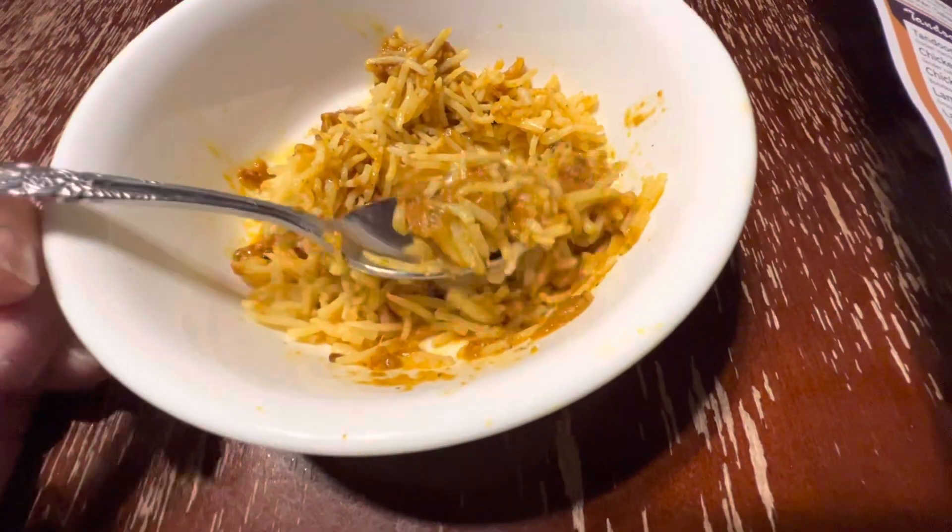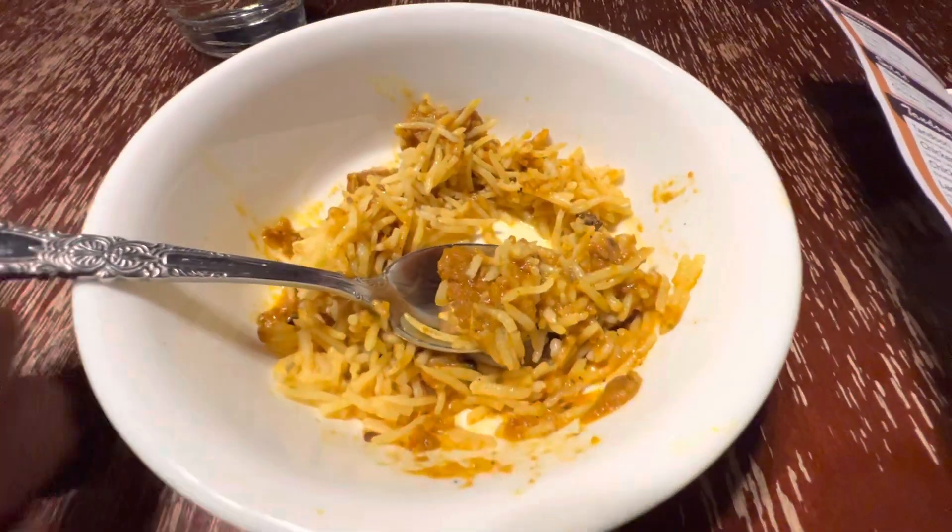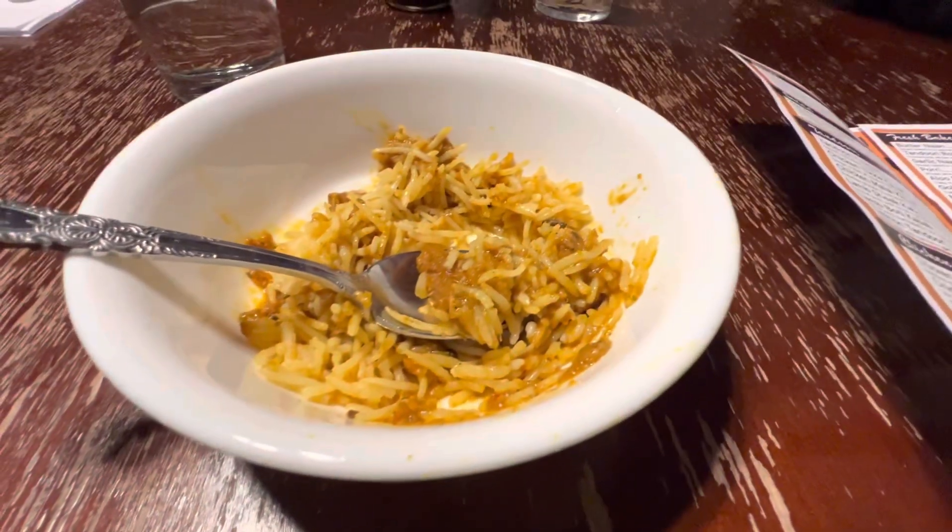Chicken's nice and tender. This is delightful. Thank you.